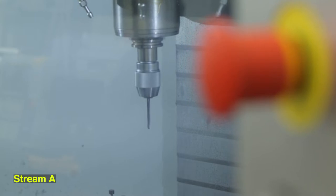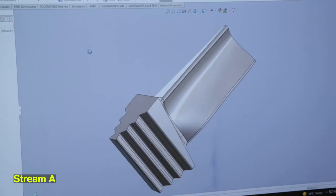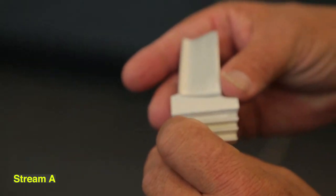Stream A is about CNC operations, a machine operating program. In this stream, the people who would fit in are mechanically inclined — they like to work with their hands, they like to work with tools, they like to manufacture things, they like to make things.